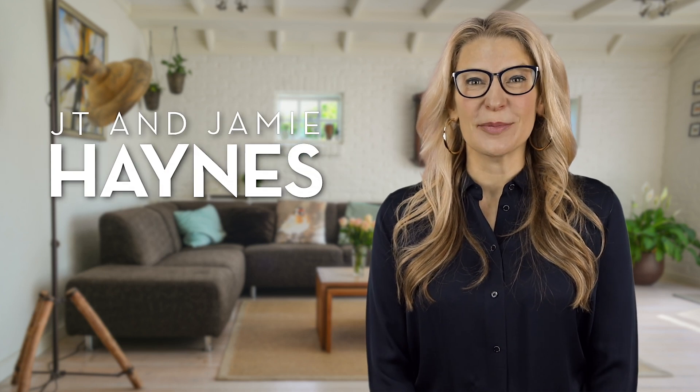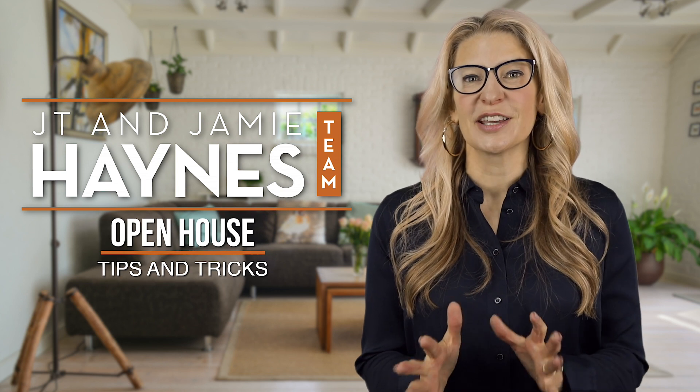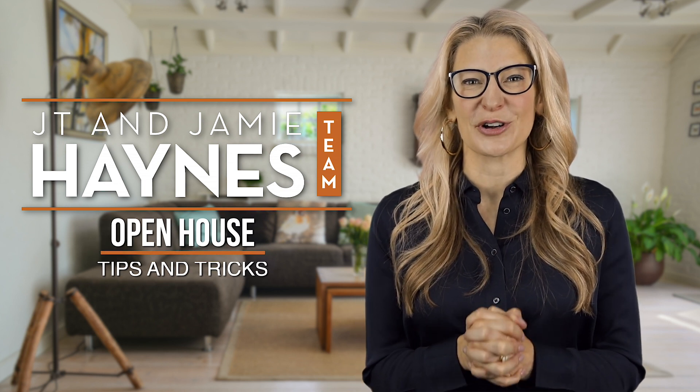Hey, I'm Jamie Haynes with the JT and Jamie Haynes team at Triangle Realty, and we're here today to give you some tips and tricks to make sure your property is in tip-top shape for all the buyers coming through for your next open house.